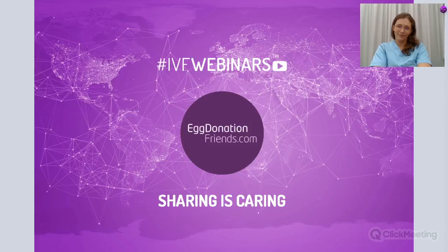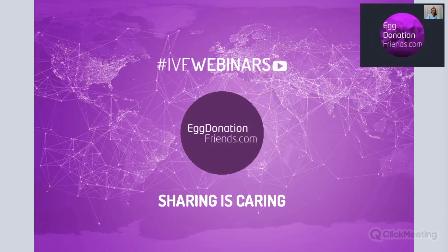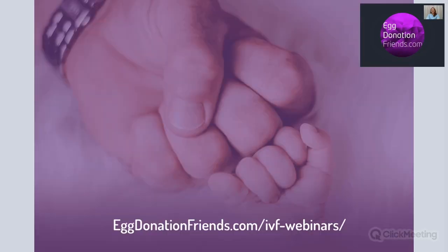Hey, good day and good evening, everyone. Here we are again. It's Tuesday and so great to see you all again. Please let me know if you can hear me and if everything is OK, then we will start. I'm Sophie and I'm your host. Welcome to IVF webinars by Egg Donation Friends. We do IVF webinars weekly and we record it, so the rewatch of today's IVF webinars will be available on our website tomorrow.